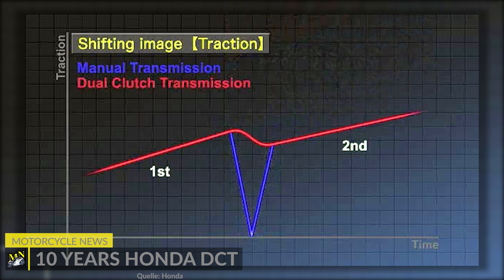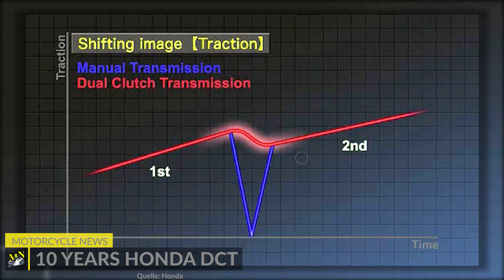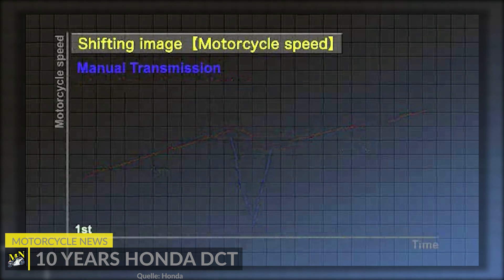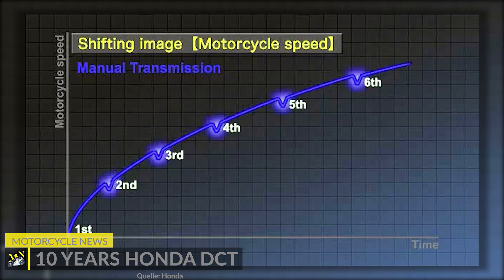Even if some riders shy away from this technology and prefer to shift gears themselves, the equipment variants with DCT accounted for more than half of the sales of the 10 possible models. 45% of the Africa Twin, 52% of the NC750X, and 67% of the Gold Wings were sold with DCT, just to name a few examples.